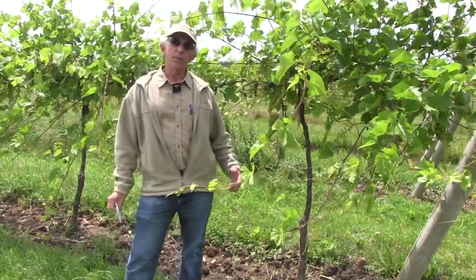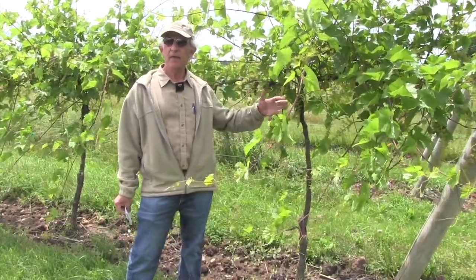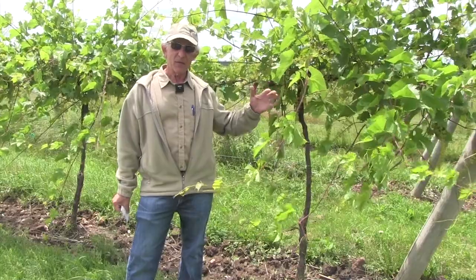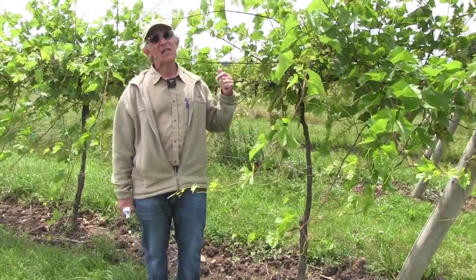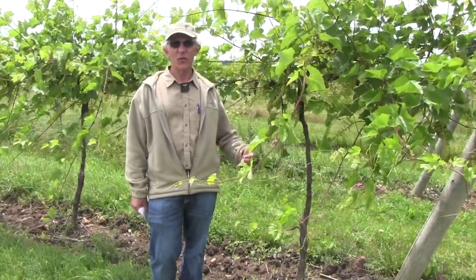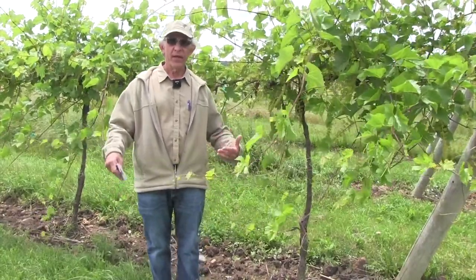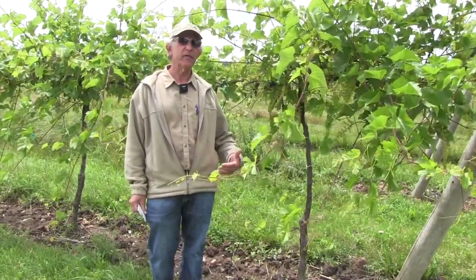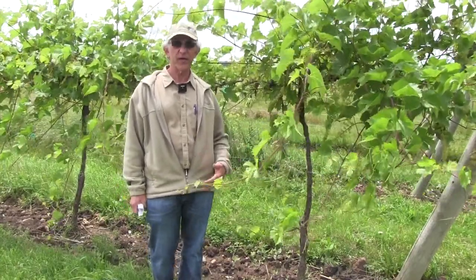We're standing at a no-spray breeding block that was first planted in the late 1980s, early 1990s. In this block, we took the most resilient selections we could find in the program—selections grown under neglect, almost under no-spray conditions—germplasm I found in the program when I first started, that was really just held for use in germplasm collections. I scoured through that material to find the most disease-resistant material possible and started to grow it actively under no-spray conditions.